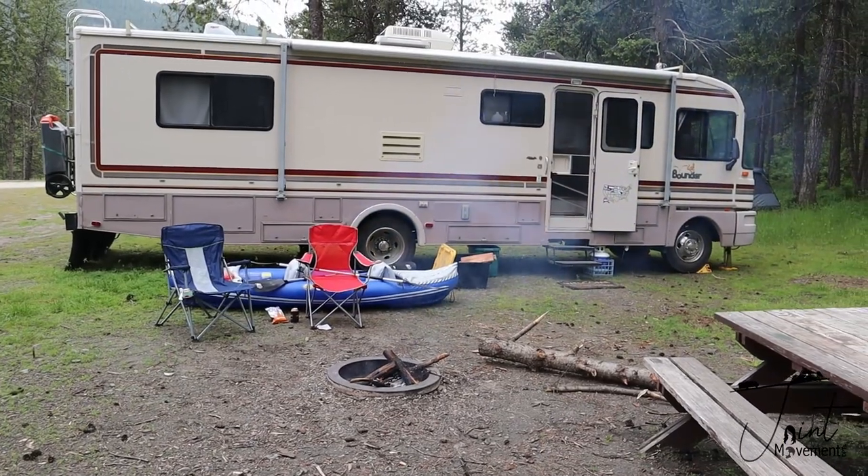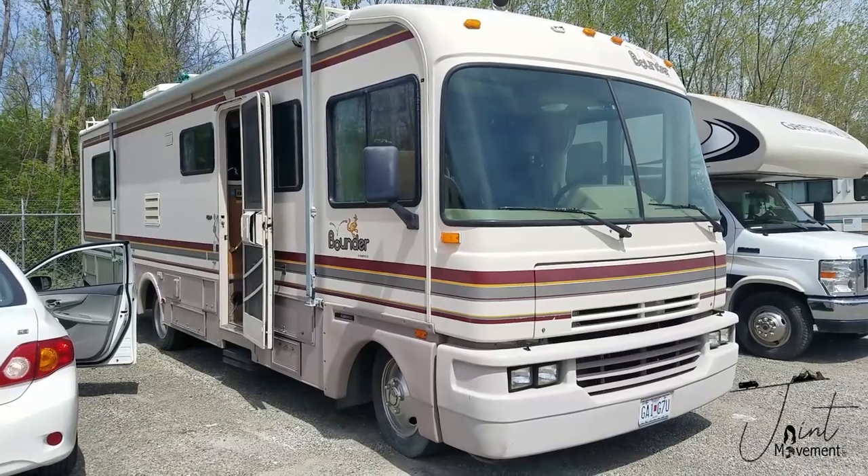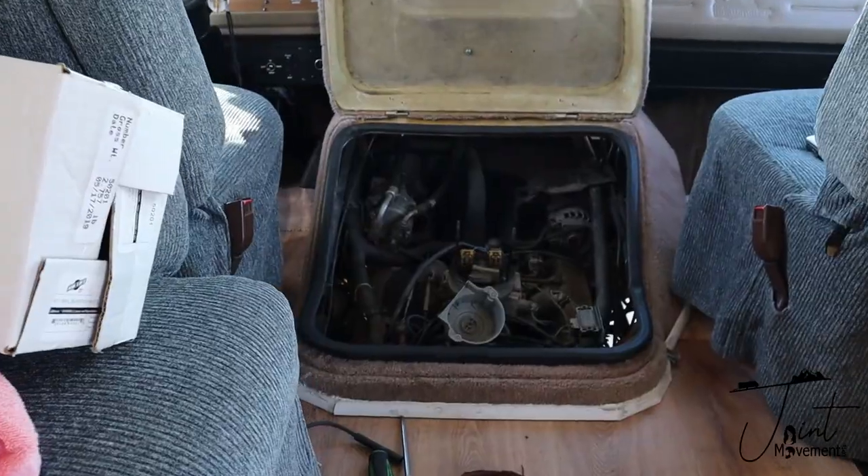We looked at used trucks in our price range of about $10,000–$15,000, and there were rusted holes in the floorboard, tons of miles, engine swaps — it was just a disaster. That's what led us to Big Betty. We were not in the market for motorhomes at all. But because we couldn't afford a tow vehicle, that really led us to looking at RVs that already had the engine in it and also the living quarters.